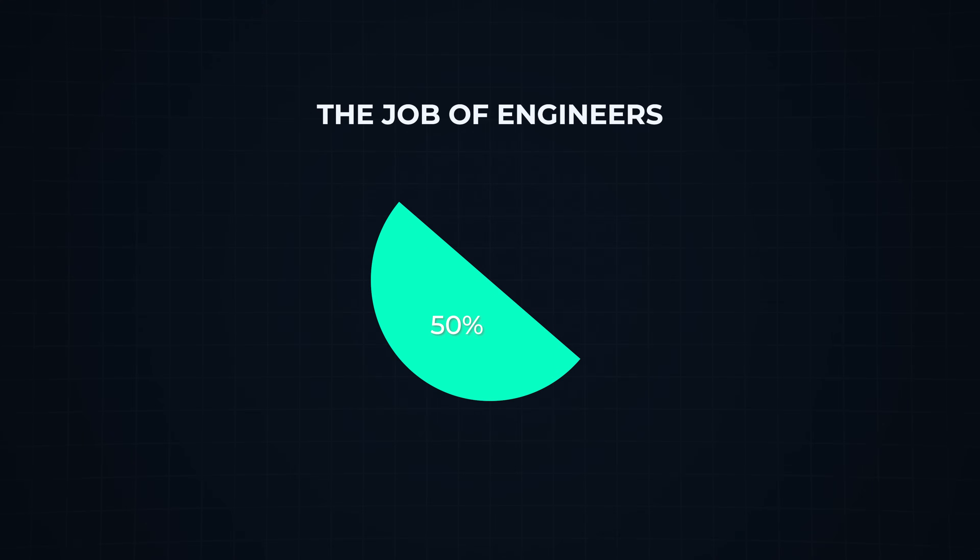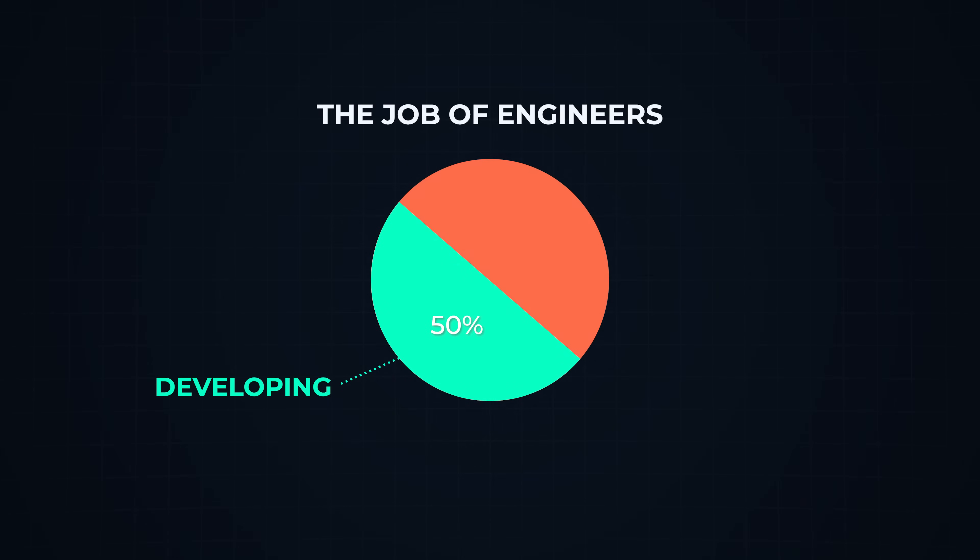When things aren't properly tested, that's when things tend to crash, or you'll see continuous buffering, which makes a negative user experience. Engineers spend about half their job developing and the other half testing. It's actually a huge component — if you don't do it right, you could potentially get fired, because proper code coverage is an integral part of being a good software engineer.